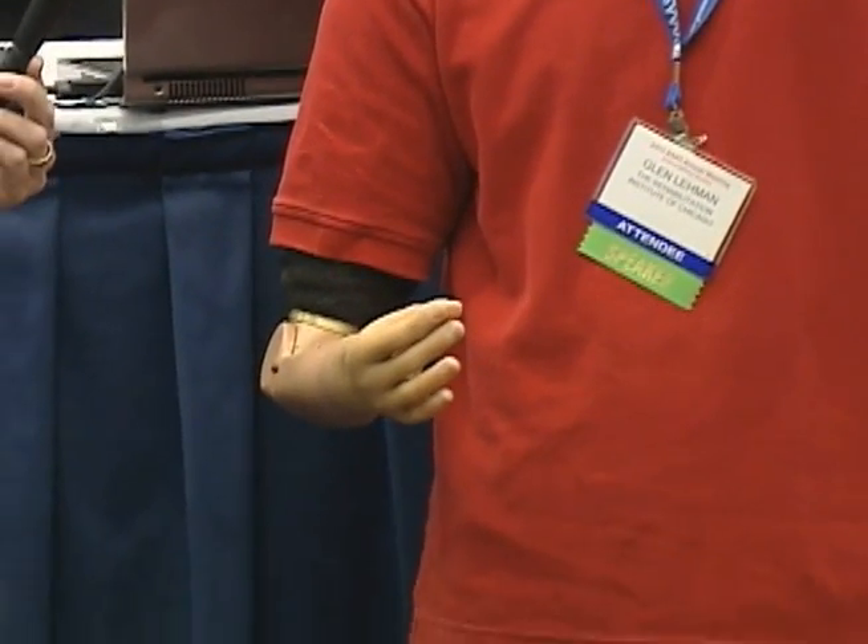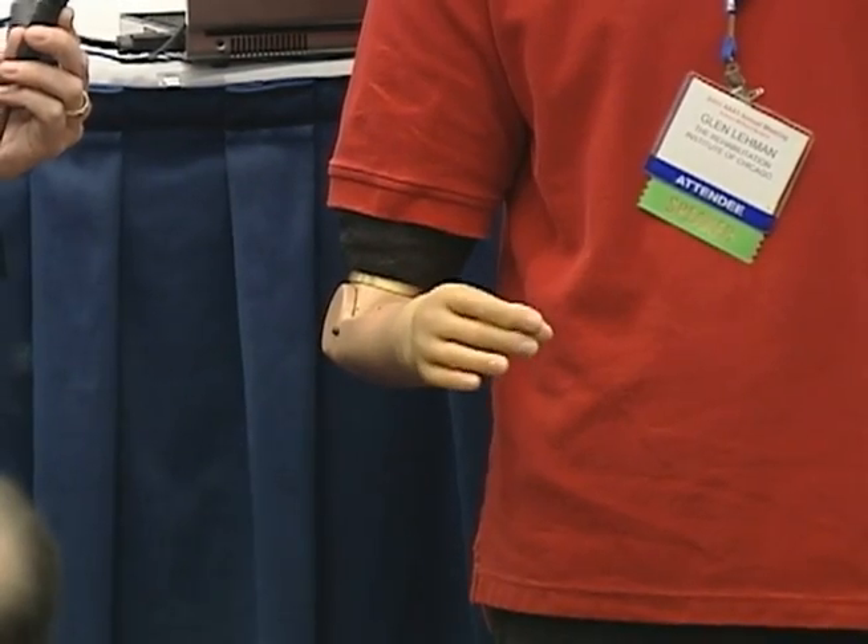Good morning. Thank you all for coming. Here Dr. Kuyken explains his work on a bionic arm with the help of amputee and Iraq War veteran Glenn Lehman. Dr. Kuyken's work has focused on developing an artificial arm that can respond to the wearer's mind.